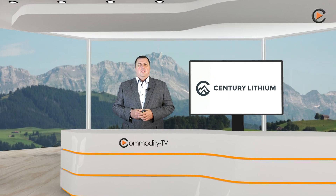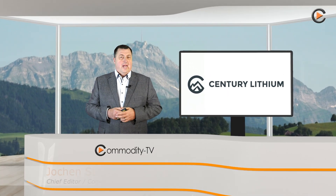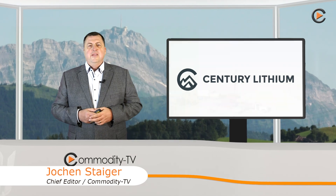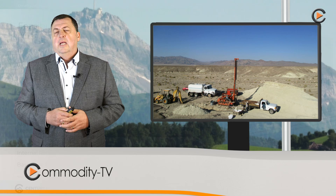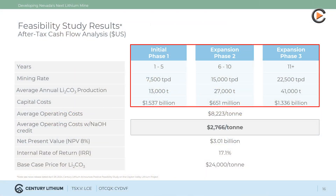Good day, ladies and gentlemen, welcome to Century Lithium's corporate update on Commodity TV. The feasibility study for Century Lithium's Clayton Valley lithium project in Nevada is finally available. A three-stage production plan is planned to produce an average of 34,000 tons per annum of battery-grade lithium carbonate over the life of the mine.